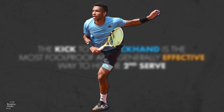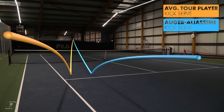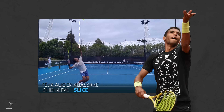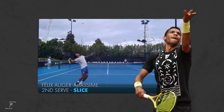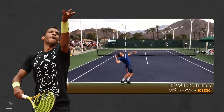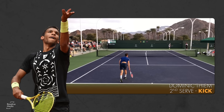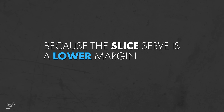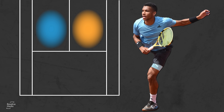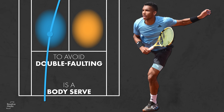So if the kick to the backhand is the most foolproof and generally effective way to hit the second serve, we can see where Felix runs into issues. Auger-Aliassime's second serve is more of a slice serve, and his location is very rarely directed near either sideline. His ball toss goes out slightly to his right at the one o'clock position, which makes it easy for him to come around the right side of the ball to hit sidespin. A typical kick serve is hit from a 12 o'clock or even 11 o'clock toss, where a player can come under the ball in pronation and achieve topspin. Because the slice serve is a lower margin delivery by nature of having no topspin, Felix must resort to hitting into big targets to avoid double faulting — meaning almost every FAA second serve is a body serve, especially on the ad side.